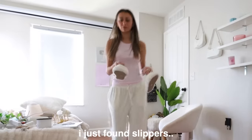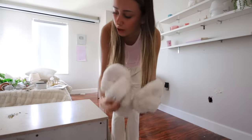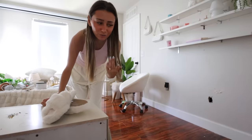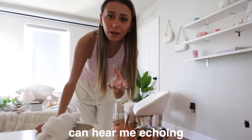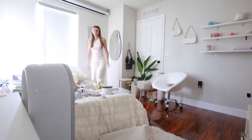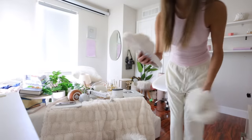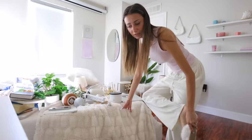I just found slippers I've been looking for so long — look how cute these are! They were literally underneath my nightstand. The things you find when you rearrange your room is crazy, and there's so much dust everywhere. I'm gonna put these slippers on because the dust is everywhere — this is nasty. Next order of business: moving my bed, which is the big part.